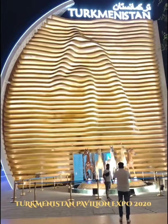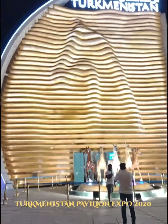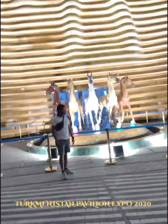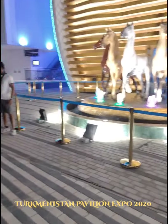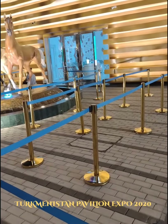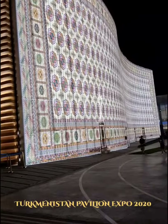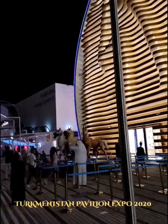Hello guys, welcome back. This is Turkmenistan at Expo 2020 — this is the pavilion. It looks very nice, and you can see the horses right at the entrance. This is the outer stage of Turkmenistan, showing how it looks like, and we're going to enter and see what's inside.